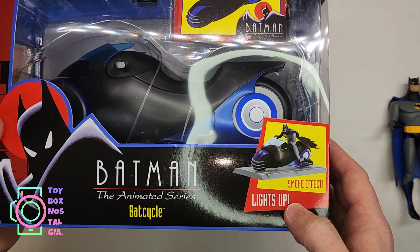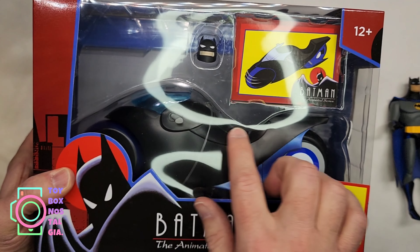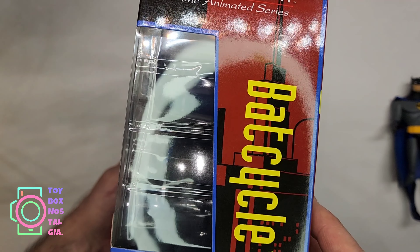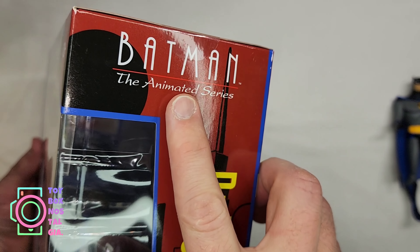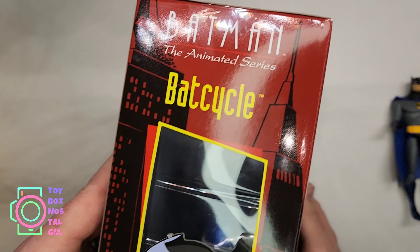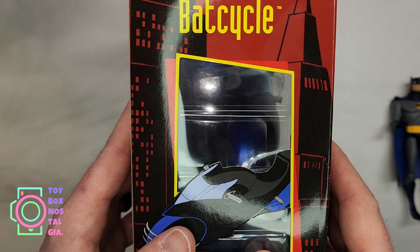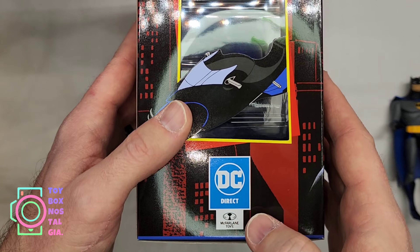We do have a smoke effect and it does light up. It comes with a card and a brand new head for Batman to wear his helmet when he's riding on his Bat Cycle. Taking a look at the top, it says DC Direct and McFarlane Toys. We have that same Batman the Animated Series logo on the side — it just says Bat Cycle. The window wraps around to the left side of the box. It says Batman the Animated Series and we have that just beautiful artwork. Over here on the right side of the box, we do have a small window where you can kind of see the Bat Cycle inside.